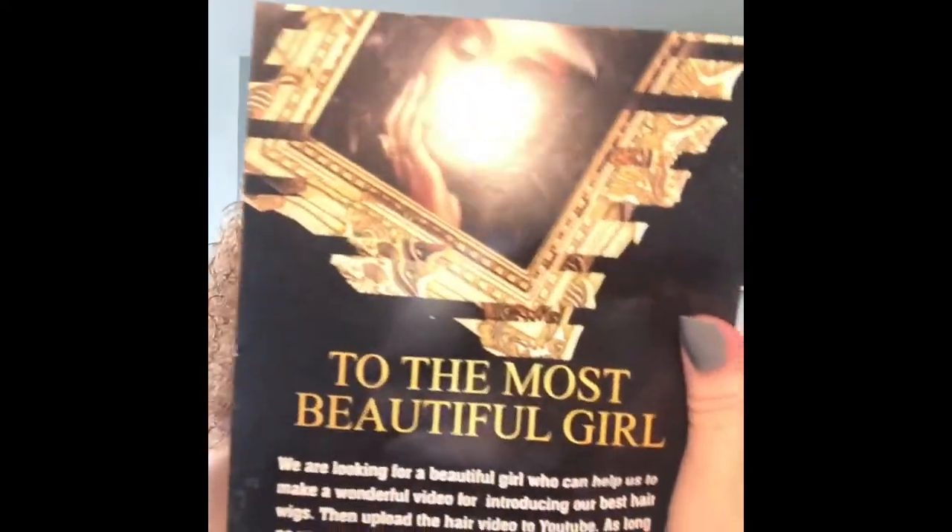The wig comes in this little packet here and up here it says what sort of wig it is. It's a 360 lace frontal wig and it's 20 inches. In the box you also get two leaflets — there's a little leaflet here with some positivity about girls and things like that.